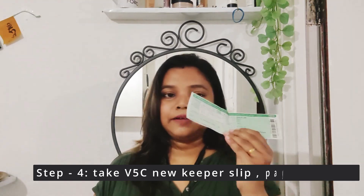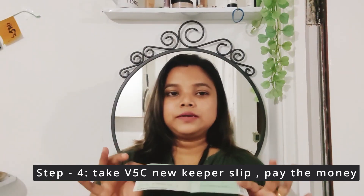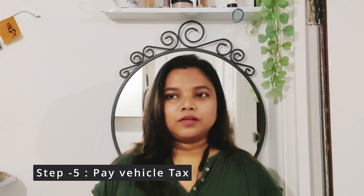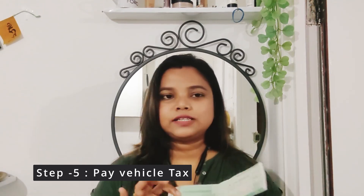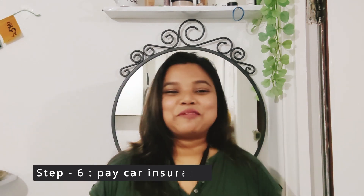Step four: if you are okay with everything, ask for the V5C new keeper slip. The owner will tear this slip from the vehicle paper and give it to you. After that, do the payment — now you have the car, the slip, and the key. Step five: pay the vehicle tax. Just Google 'tax your vehicle' and a UK government site will come up. Give the car number and the reference number from the slip, and pay the tax — it could be monthly or yearly. Right now I'm paying £16 a month, but it varies depending on the car.